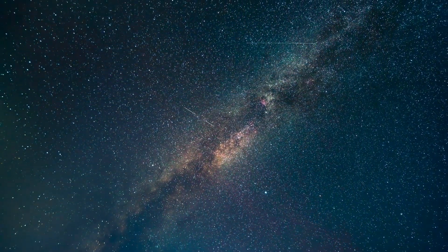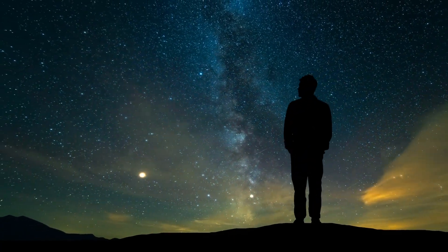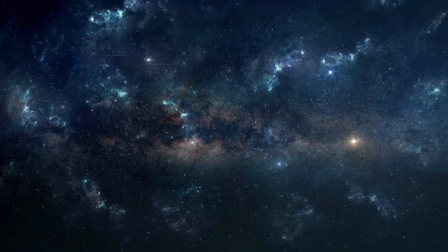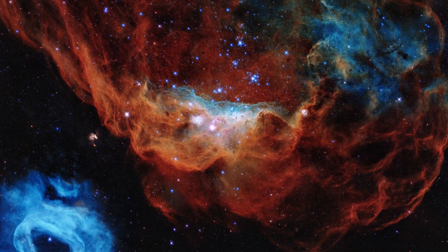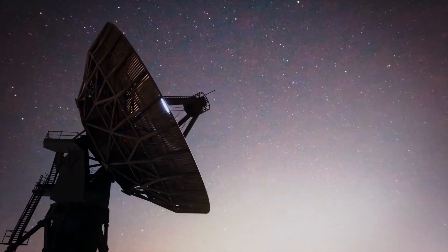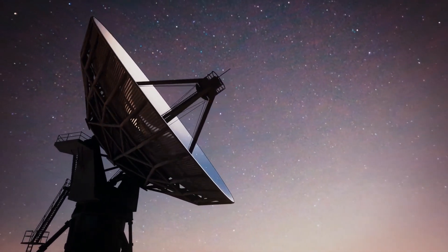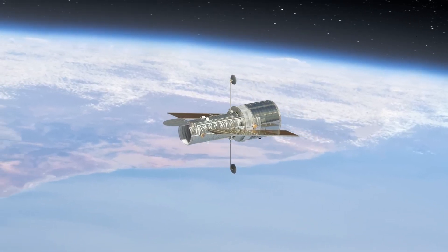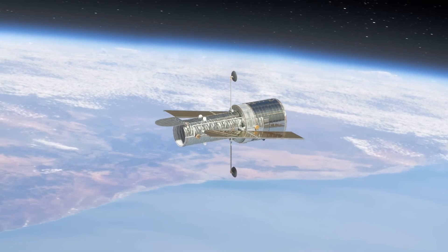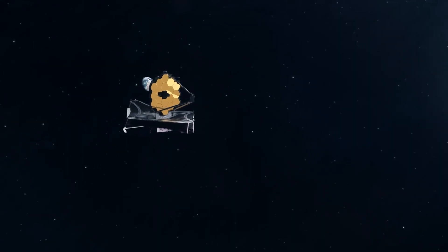Have you ever looked up at the night sky and wondered what's out there? For centuries, humans have been fascinated by the mysteries of space and the unknowns beyond our solar system. To help solve some of these mysteries, mankind has built powerful telescopes to explore the universe. Today, we're going to talk about two of the most incredible telescopes ever created: the Hubble Space Telescope and the James Webb Space Telescope.